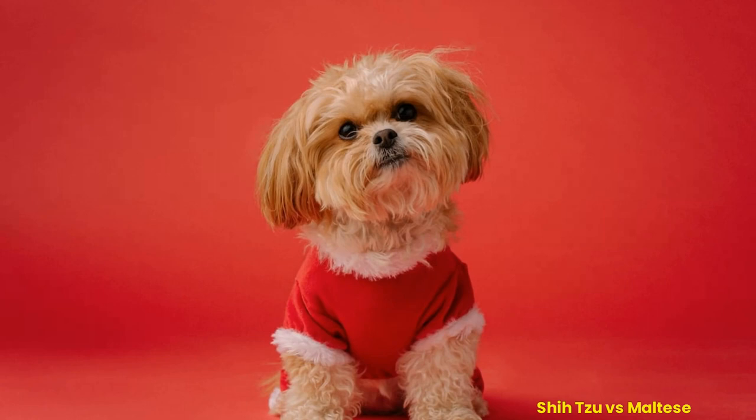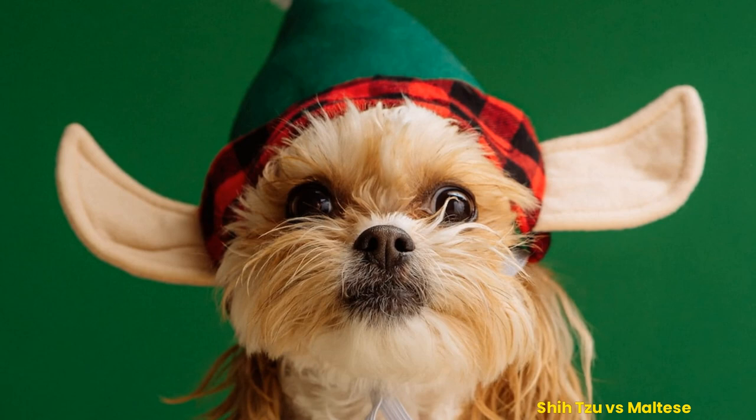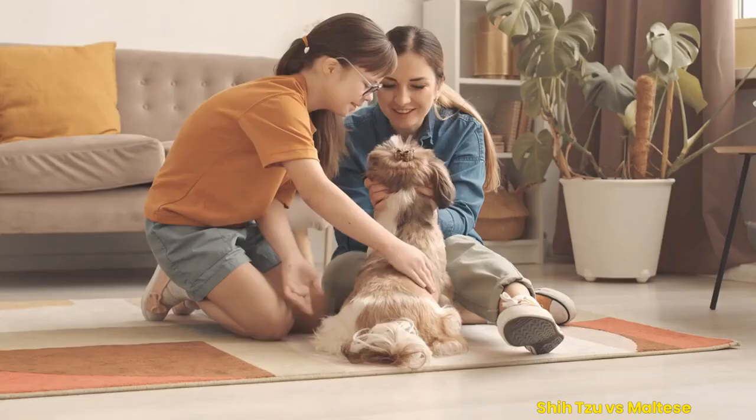Although both breeds are small in size, their coats vary significantly in texture and color. The Shih Tzu has a long, silky coat that comes in various colors, while the Maltese have a short to medium-length coat that is always white and silky. Both breeds have large, dark eyes that give them a gentle and cuddly look.